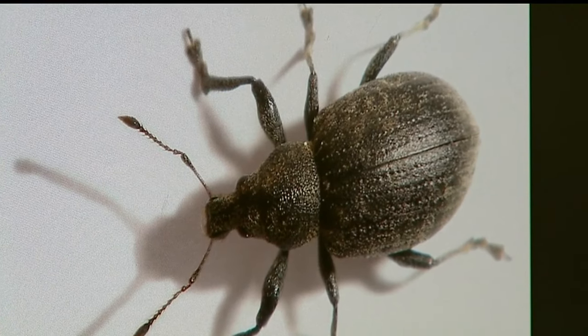The weevil is causing quite the commotion in the valley. Many people mistake it for a tick, but fortunately it is less of a problem. This little black beetle can be found on doors, windows, pools, and vehicles.